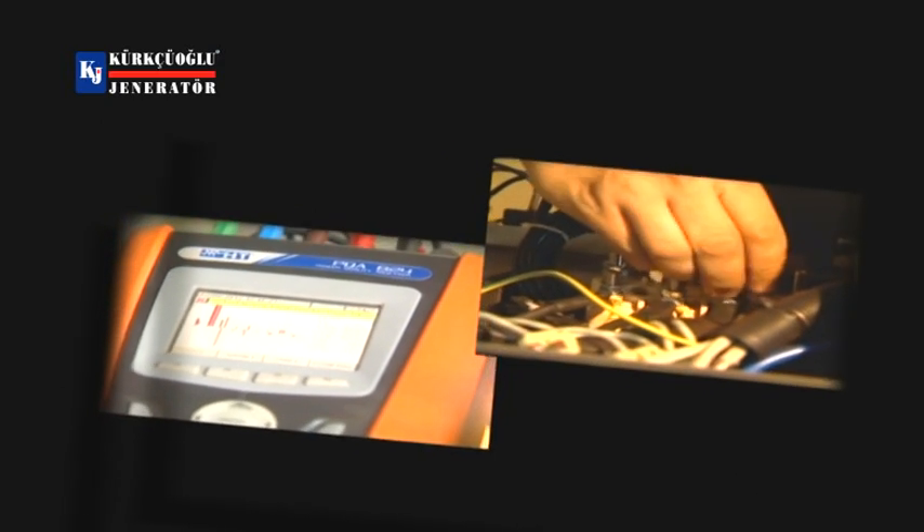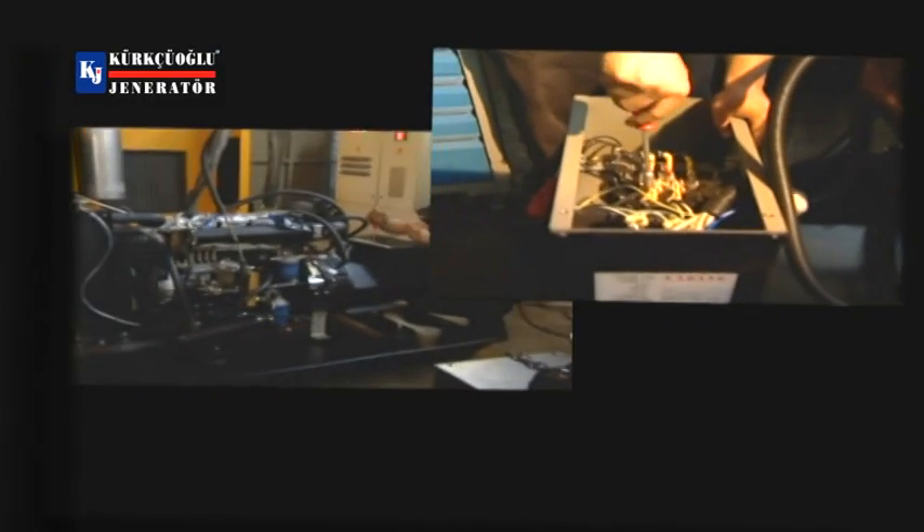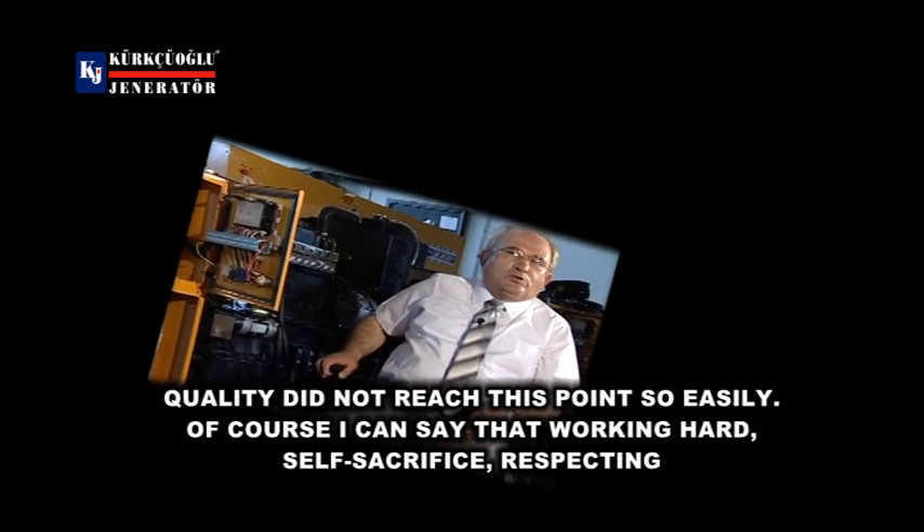Kürtüoğlu Generator meets the energy requirements of the construction, oil, food, health, entertainment, telecom, and many other industry sectors both in the home country and in more than 30 countries through its sales and after-sales service network.